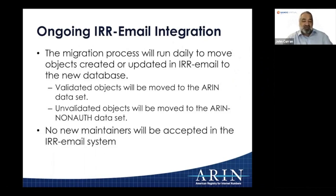No new maintainers will be accepted into the IRR email system. To create an object you need a maintainer object, and those who have them are fine, but we will be winding down the IRR email interface over time. If you want to create new objects, we'll ask you to validate and use ARIN Online to do so.